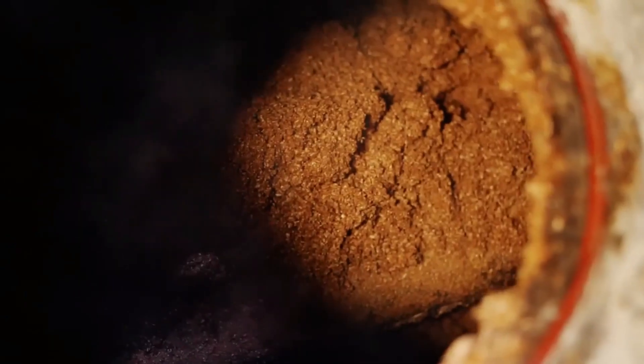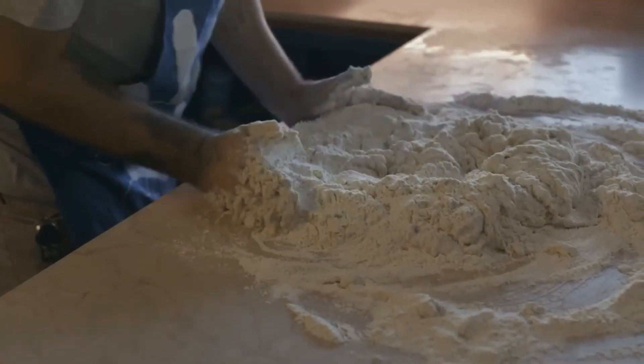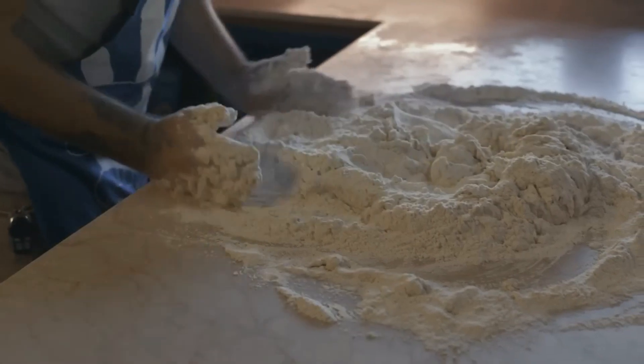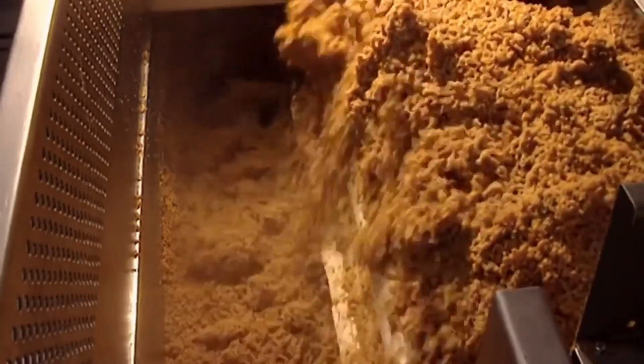Incorporating additional ingredients such as sugar, salt, and malt flavoring, the rice flour is meticulously blended to create the perfect balance of flavors in each Rice Krispie. These ingredients are carefully measured and mixed to ensure uniformity and consistency throughout the production process.